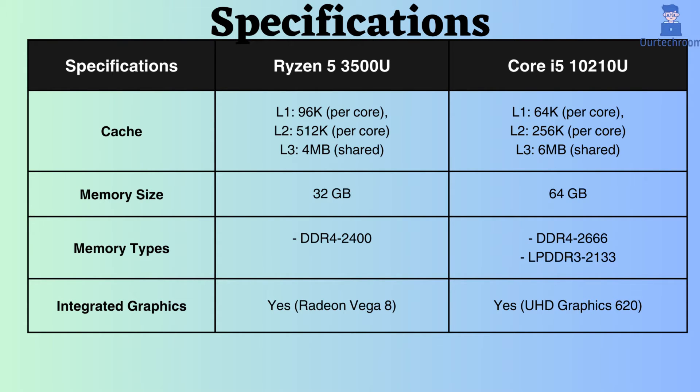The Intel i5-10210U supports up to 64 gigabytes of RAM, while the Ryzen 5 3500U supports up to 32 gigabytes. Therefore, the Intel i5-10210U appears to handle high RAM loads effectively. The Intel i5-10210U supports DDR4 and LPDDR3, whereas this Ryzen only supports DDR4 RAM. Additionally, the frequency of RAM supported by this Intel is slightly greater.